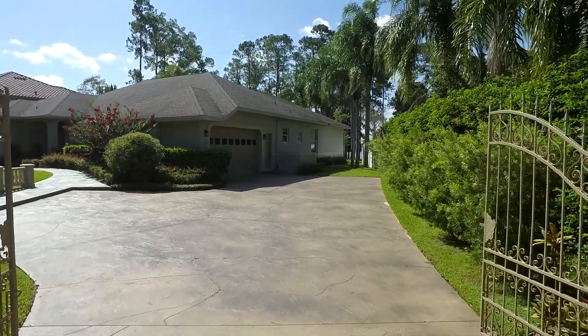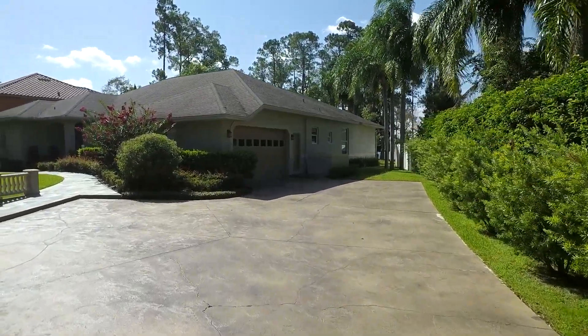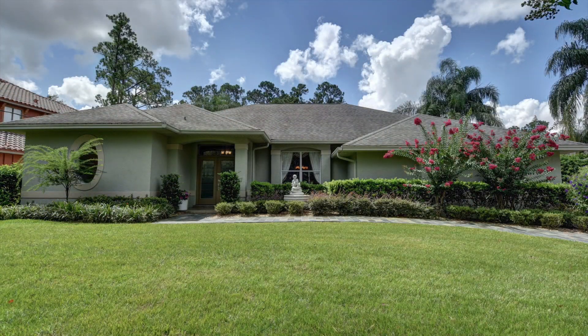This is the perfect entertainment home with privacy, gorgeous lake views, and easy maintenance. Perfectly elegant and warm at the same time.